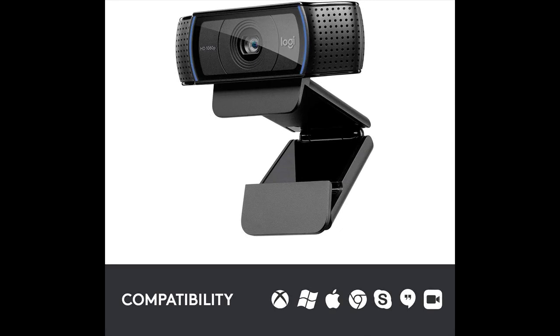Dual microphones: the two microphone system on this HD webcam, one on each side of the lens, captures natural stereo audio while filtering out background noise.